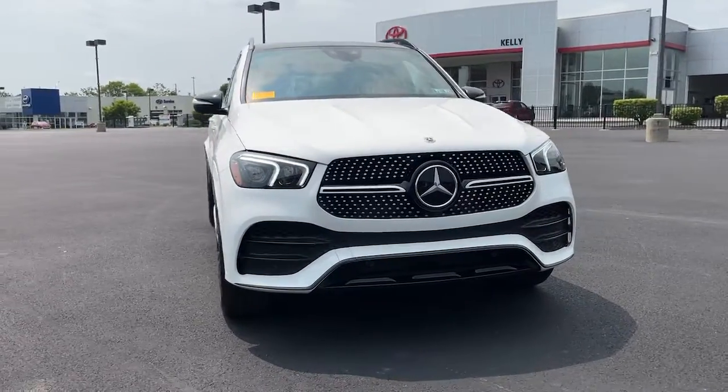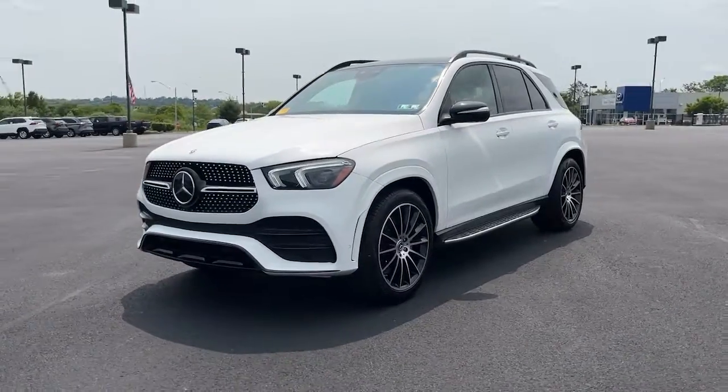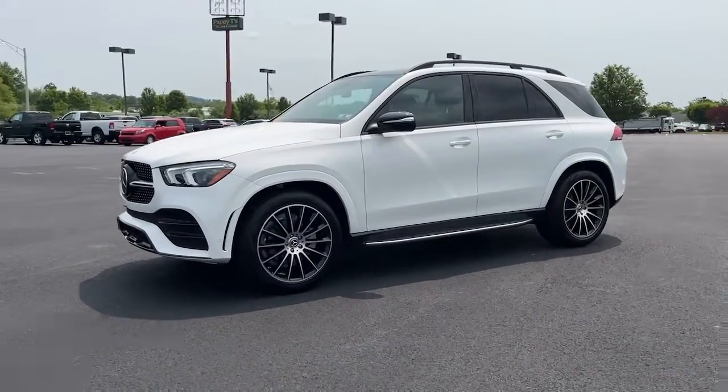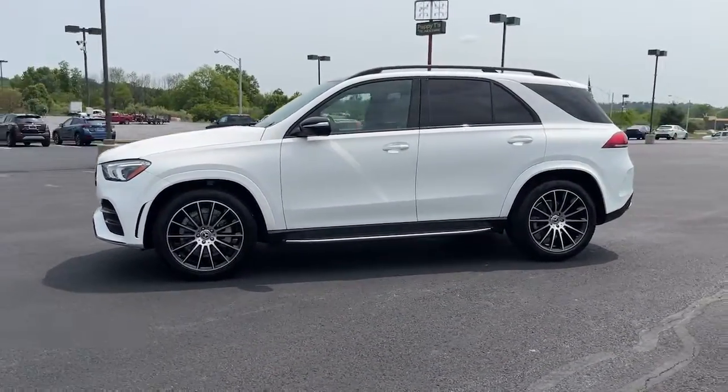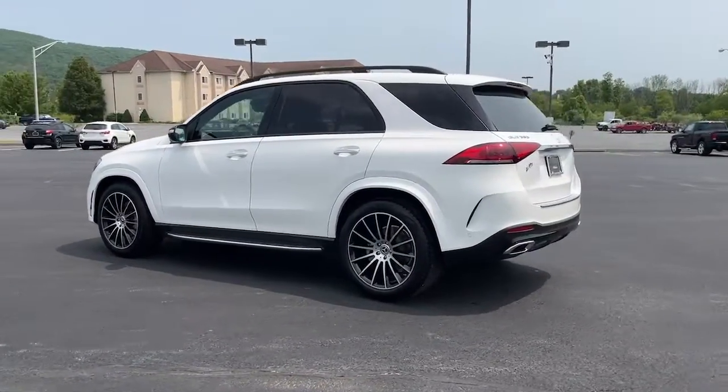Hop into the 2022 Mercedes-Benz GLE. This vehicle is an outstanding buy with fewer than 5,000 miles on the odometer. Take a closer look at this sleek, muscular GLE — rewarding on every level.